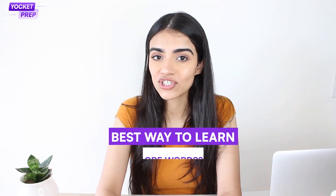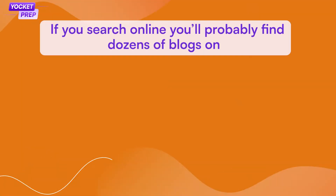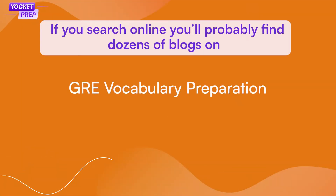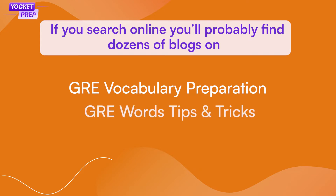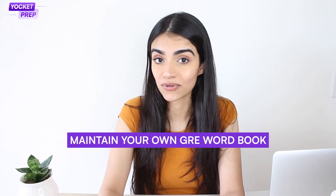So what's the best way to learn GRE words? There are many methods that can help you. If you search online, you will get dozens of blogs on GRE vocabulary preparation, GRE word tips and tricks, and easy learning methods. Do not get overwhelmed. Pick one or two methods that you feel will work for you and stick to them. One of the methods is to maintain your own GRE word book.